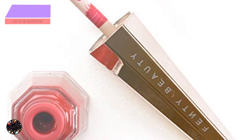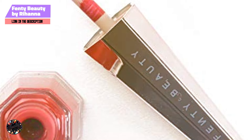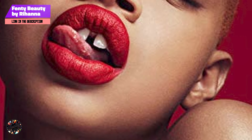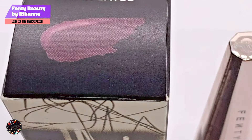Taking our fourth spot is Fenty Beauty by Rihanna Stunna Lip Paint Longwear Fluid Lip Color. This is a revolutionary liquid lipstick known for its high-impact color and comfortable wear. The shade Uncensored is a bold red that complements fair skin tones beautifully. This lipstick is designed to deliver intense color with a lightweight, fluid formula that dries to a soft matte finish. Its innovative design makes it a standout product in the beauty world.